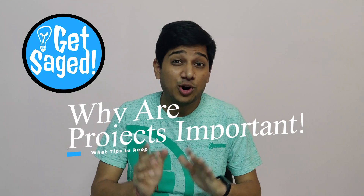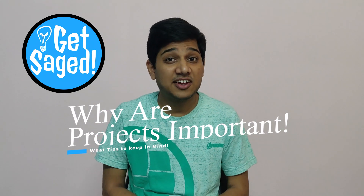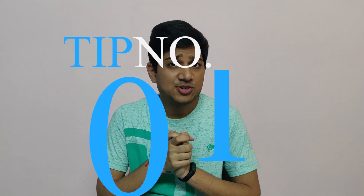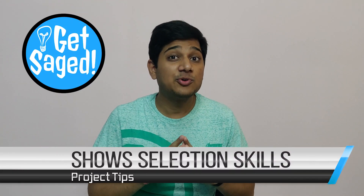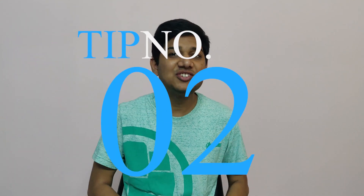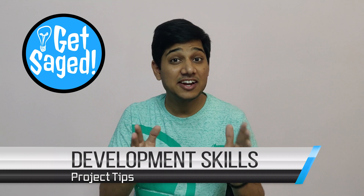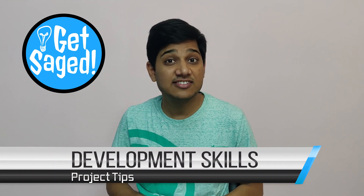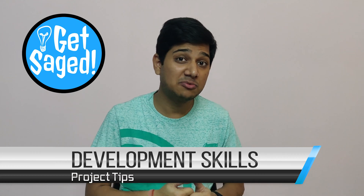Let's start with why projects are important and what tips you should keep in mind while selecting projects for your resume. Tip number one: it shows your selection skills because it tells the interviewer why you have chosen that project. Number two: it should showcase your development skills and technology skills, because it will tell the interviewer that you are really serious about your skills and not fudging about them.